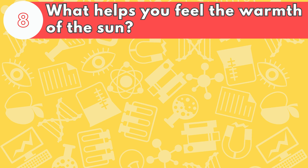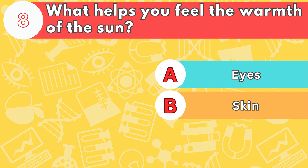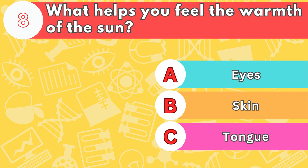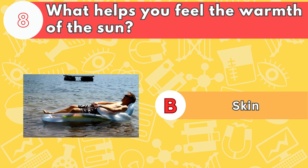Number eight, what helps you feel the warmth of the sun? Is it letter A, eyes; B, skin; or C, tongue? The answer is letter B, skin. Your skin can feel changes in temperature.